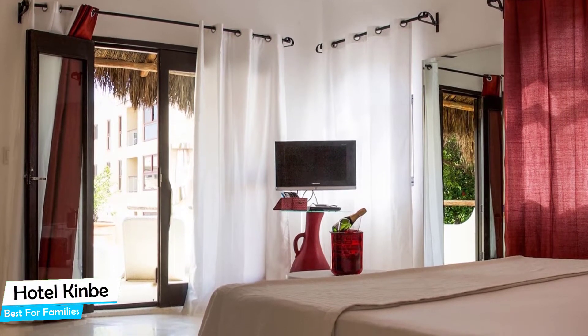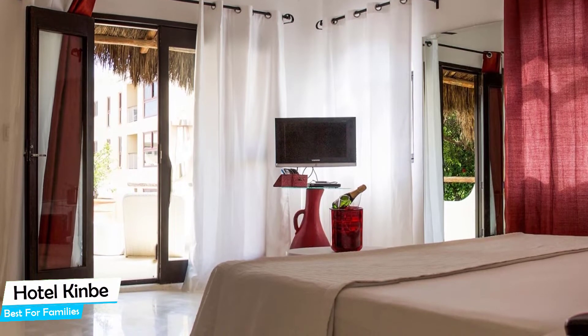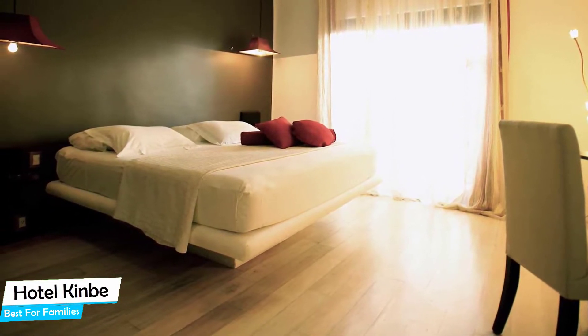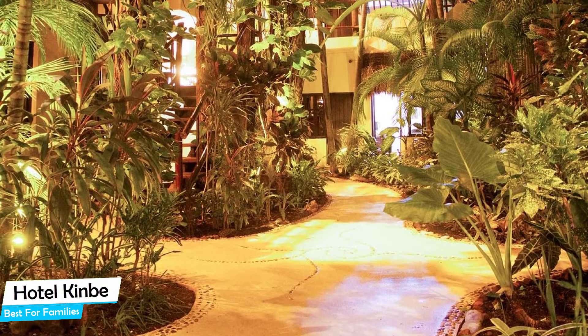Nearby attractions include Quinta Avenida at 0.02 miles, Playa Crawl at 0.04 miles, and the 3D Museum of Wonders at 0.1 miles. Among other things, the hotel offers guests free high-speed internet and Wi-Fi, pool, massage, rooftop terrace, baggage storage, 24-hour front desk, laundry service, ironing service, and more.